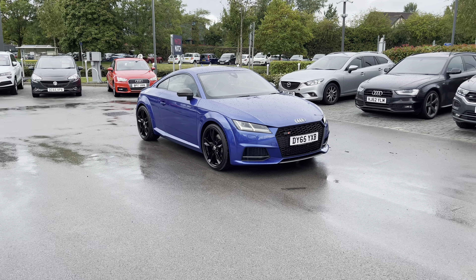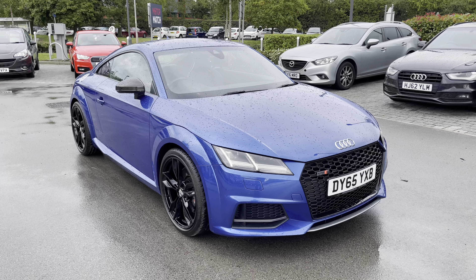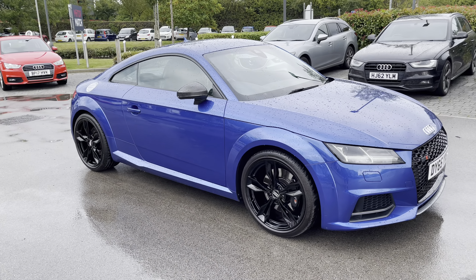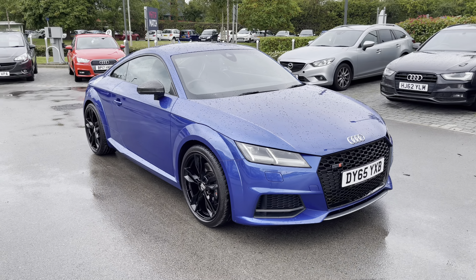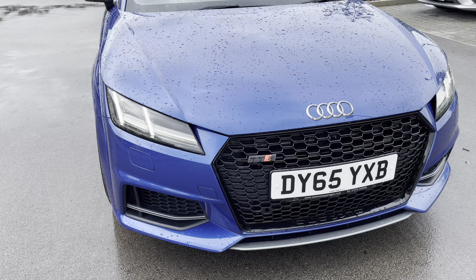Hello and welcome! Greg here from Motormatch Crew, wanting to share with you the latest arrival into our stock in the form of this gorgeous looking Audi TT. But this isn't any ordinary one — this is in fact the Audi TTS 2.0L Quattro, finished here in the gorgeous Sepang blue pearl effect colour.